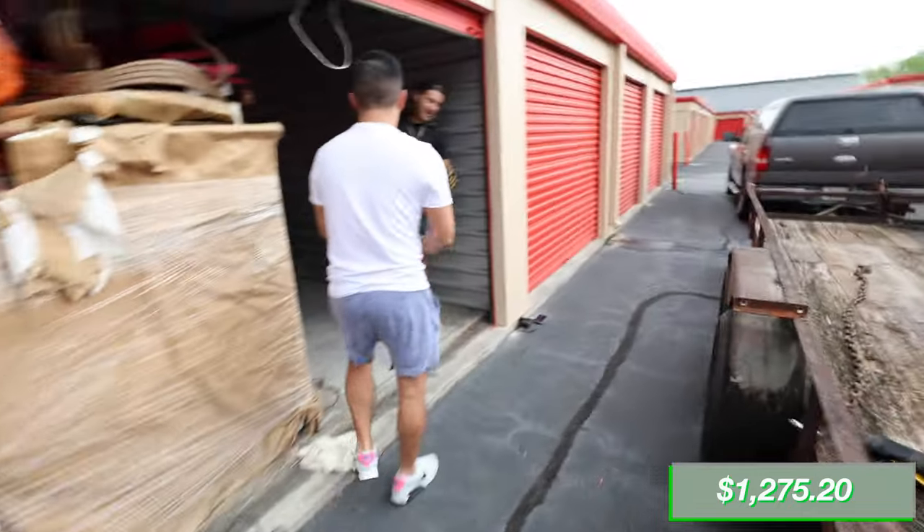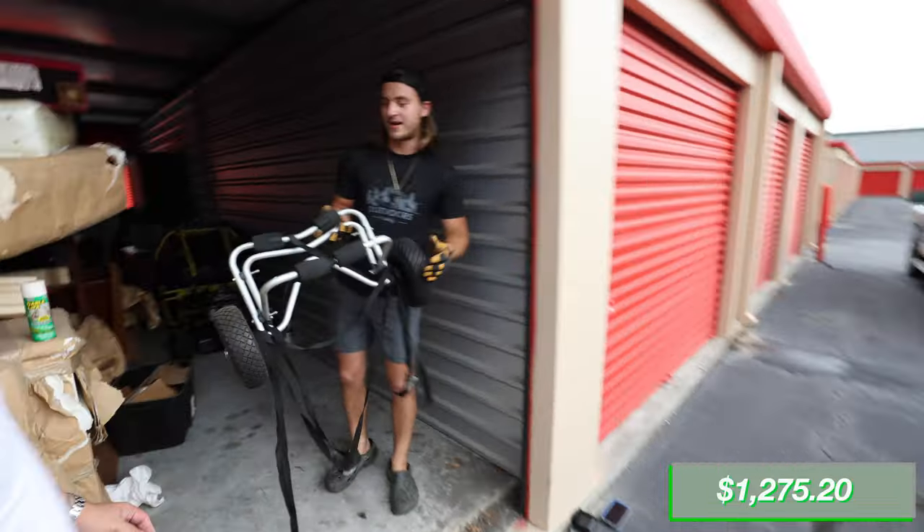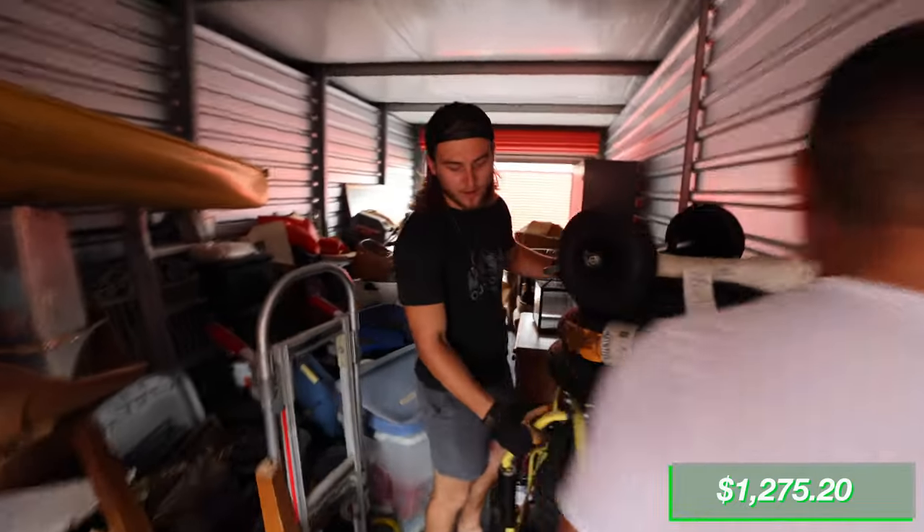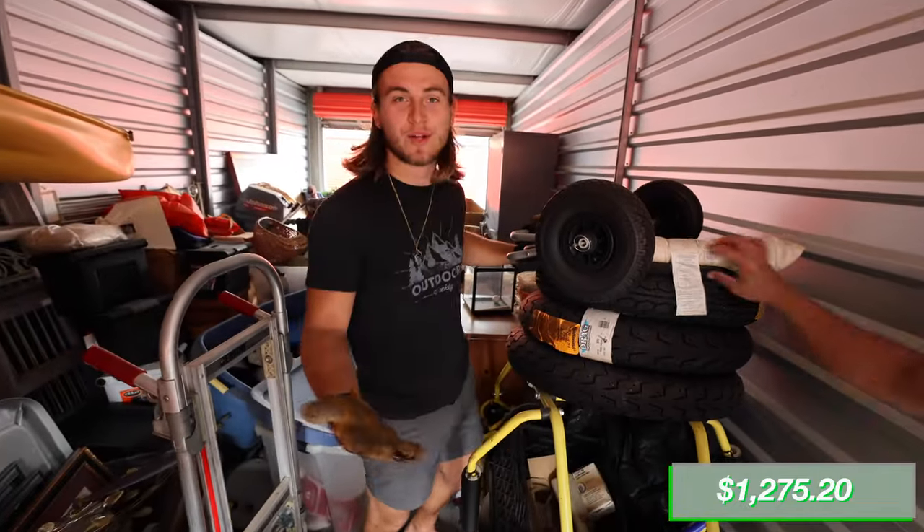We found what looks like a kayak dolly, and there's the kayak right up there — we'll get to that in a minute. We also got another motorized vehicle in here: a little go-kart.